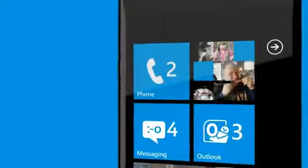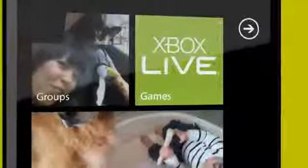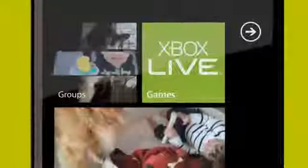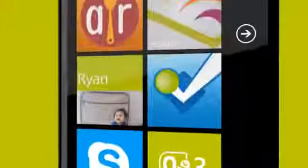We know that our users really fall in love with their Windows Phones. And the biggest reason is that live tiles make the technology disappear, turning their phone into a unique fingerprint that precisely reflects each and every one of them.